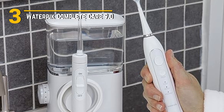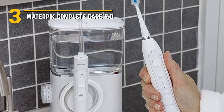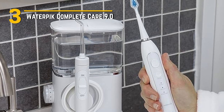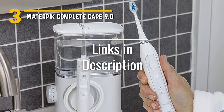The Waterpik Complete Care 9.0 is a game-changer in the world of oral care. With its comprehensive features, innovative technology, smart design, and affordability, it's a fantastic addition to your daily dental routine. And a quick reminder to click the links in the description for any toothbrushes listed in this video.